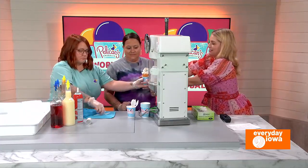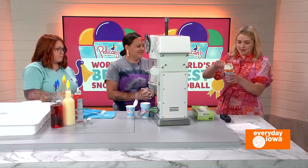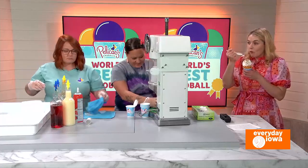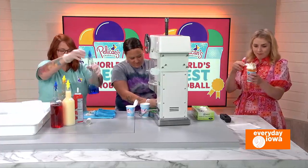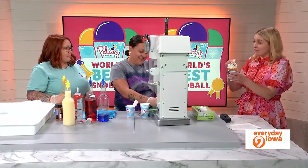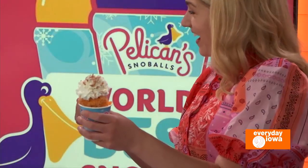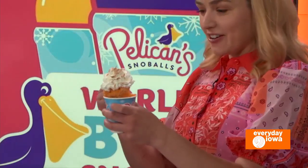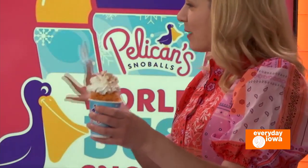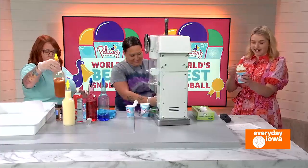This looks amazing. And then we're also going to make your superhero one, is that right? Yep, I can do that one real quick. This is really good. It tastes like fall. I know, it's great — you can have your pumpkin spice before Thanksgiving. This is very delicious. I wouldn't have ever thought to order a pumpkin spice snow cone, but you should go try it. It is delicious.